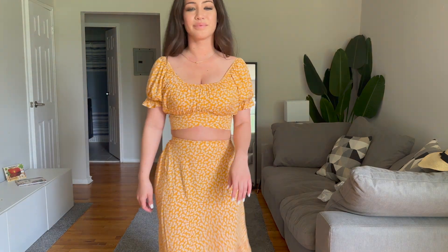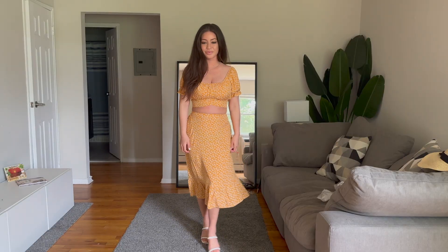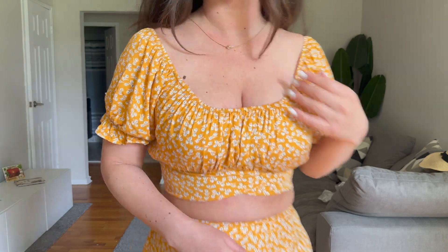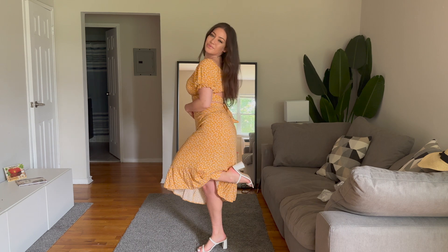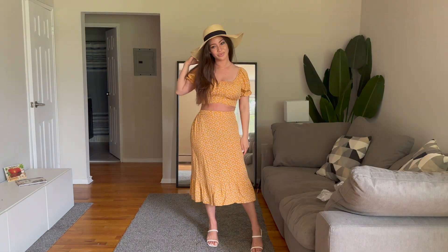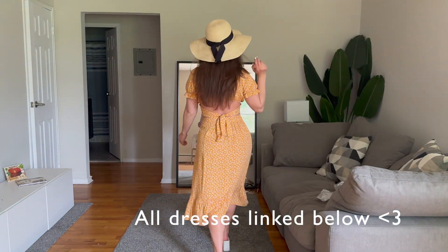Moving on — this is actually a two-piece; I thought it was a dress online. I love that it's high-waisted, and the waistline is so stretchy so it accommodates your size. I'm showing you the pattern up close — there are no zippers. They do have it in different colors, however this yellow stood out the most to me; it just seems different. And that concludes my video — I linked all the dresses underneath the video if anybody is interested in trying them out.